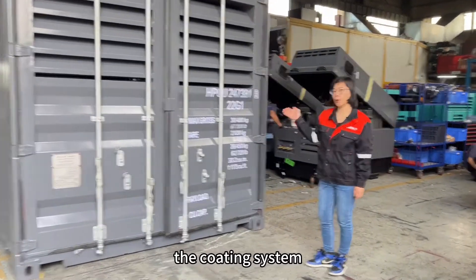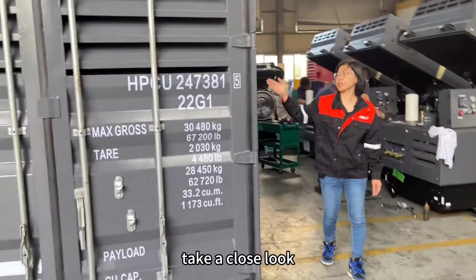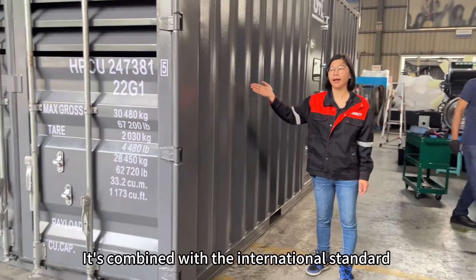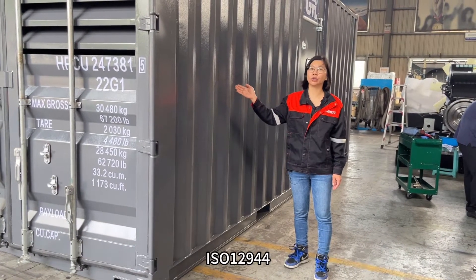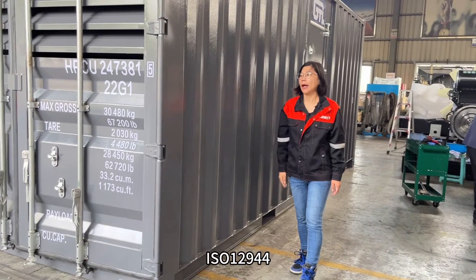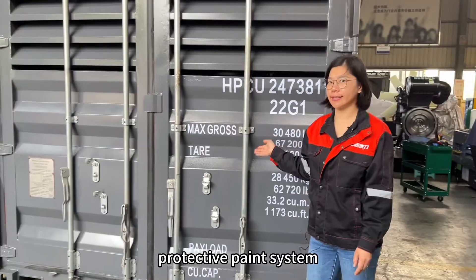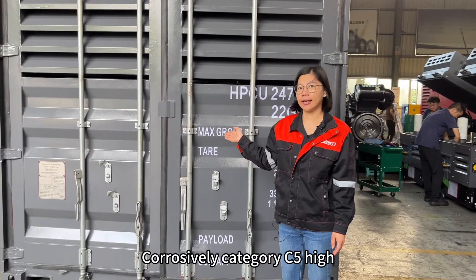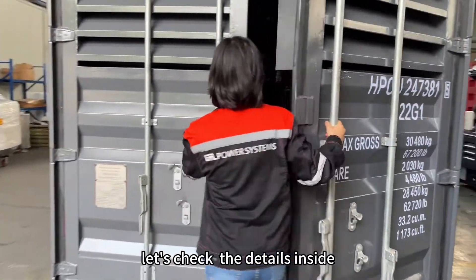The CO-18 system — take a close look — is combined with the international standard ISO 12944 paint protective system, corrosivity category C5 High. Let's share the parts inside.